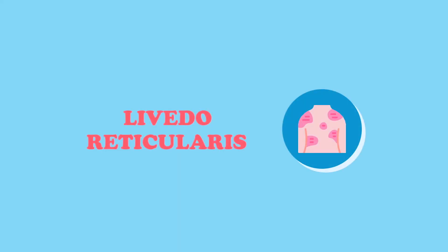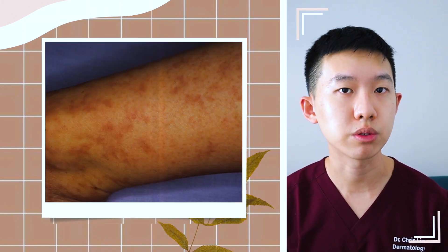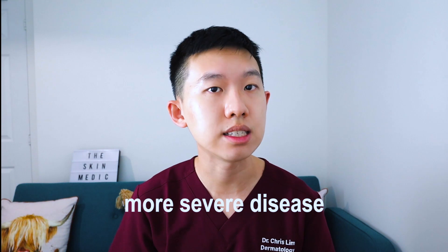The livedo reticularis pattern classically presents as a lace-like network of dusky blue-purplish blotches on the skin. The appearance of this rash typically suggests that there is some occlusion in the blood vessels supplying the skin, and as a general rule, these are typically seen in older patients with a more severe disease state.